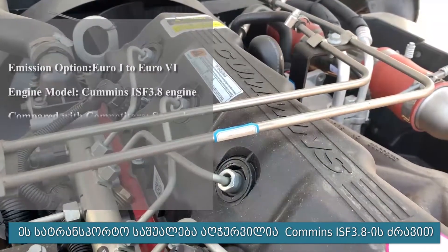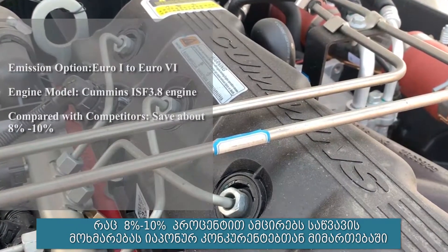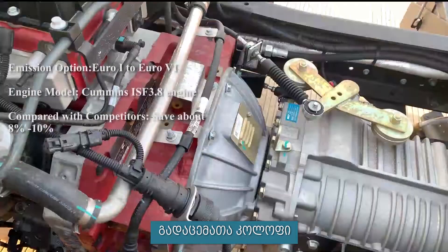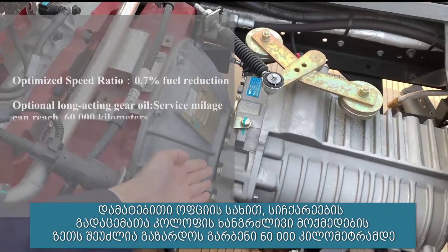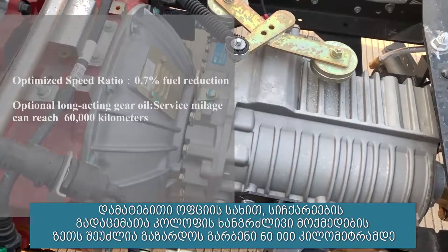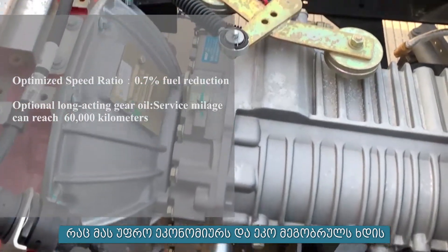This vehicle is equipped with the Cummins ISF 3.8 engine — small displacement — and can save fuel by about 8 to 10% compared with Japanese competitors. For the transmission, an optimized speed ratio can effectively reduce fuel consumption by 0.7%. Optional long-acting gear oil can increase the service mileage to 60,000 km, which is more economical and environmentally friendly.